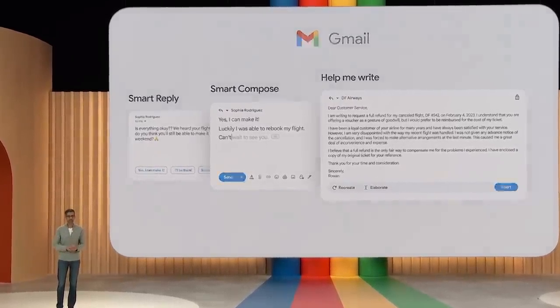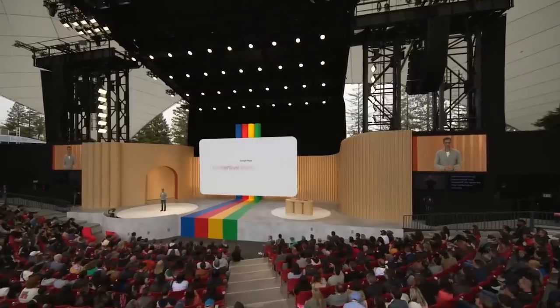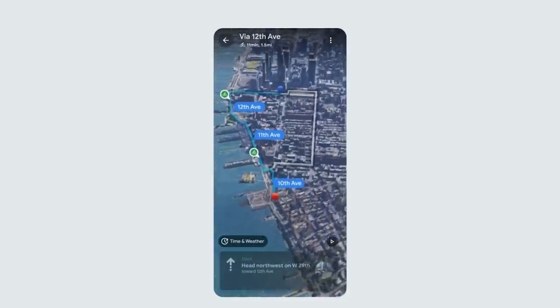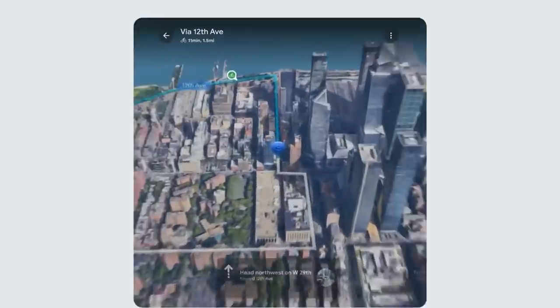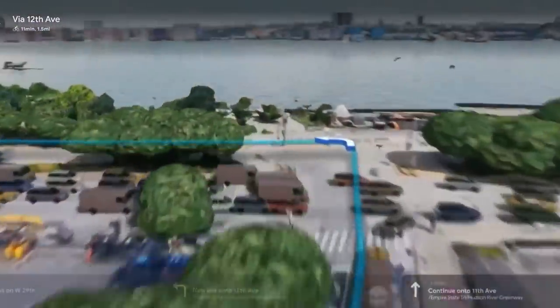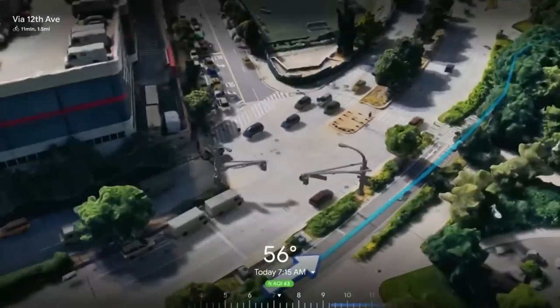The next example is Maps. Imagine if you could see your whole trip in advance. With Immersive View for Routes, now you can. Click on Immersive View for Routes, and it's an entirely new way to look at your journey. You can zoom in to get an incredible bird's eye view of the ride, and as we turn, we get onto a great bike path.